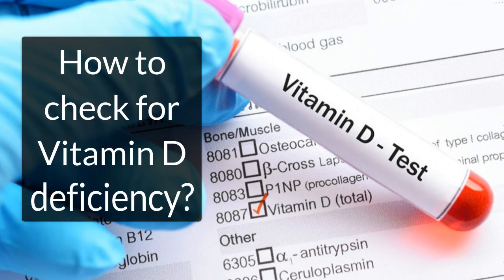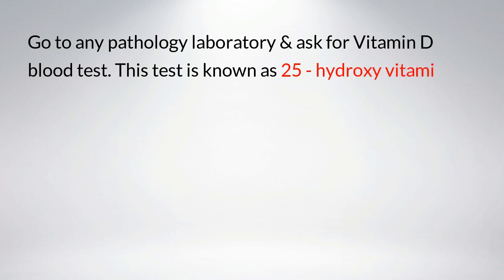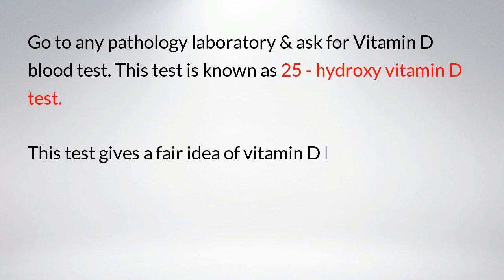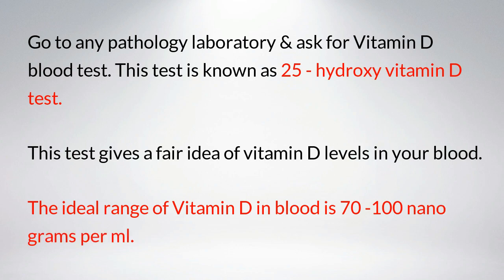How to check for vitamin D deficiency: go to any pathology laboratory and ask for a vitamin D blood test. This test is known as the 25-hydroxy vitamin D test. It gives a fair idea of vitamin D levels in your blood. The ideal range of vitamin D in blood is 70 to 100 nanograms per milliliter.